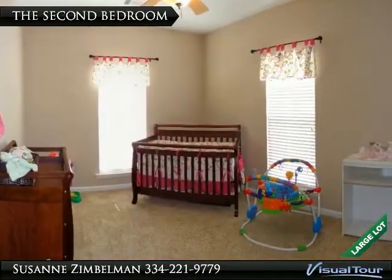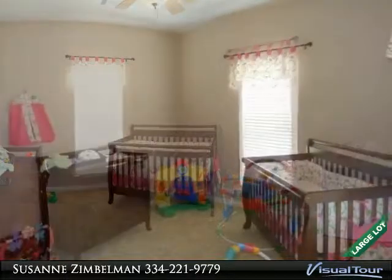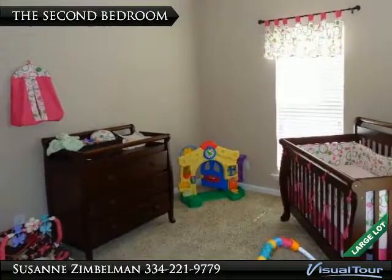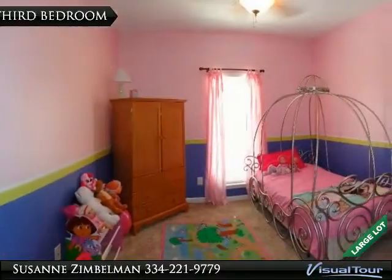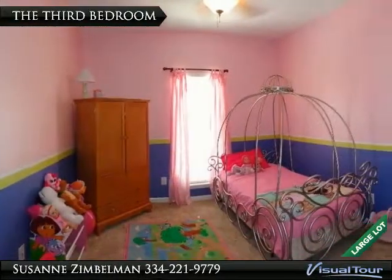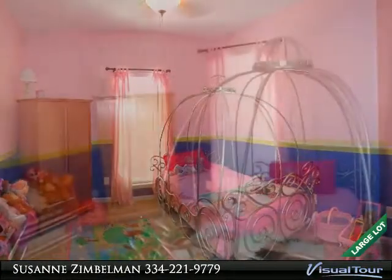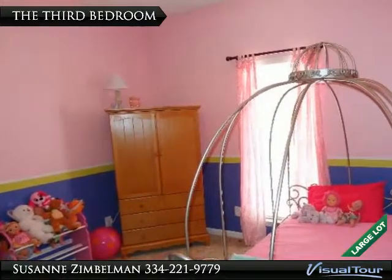The second bedroom is spacious. It too has a volume ceiling and two windows to let in plenty of sunshine. The third bedroom is also spacious and was designed for a princess. This princess room also holds a volume ceiling.